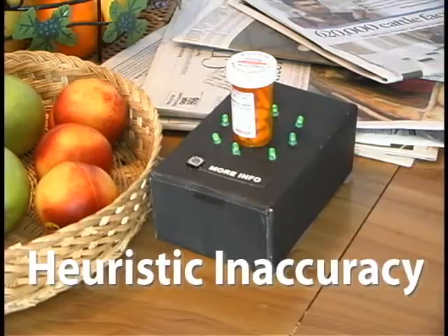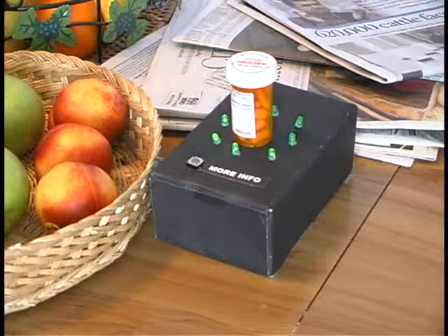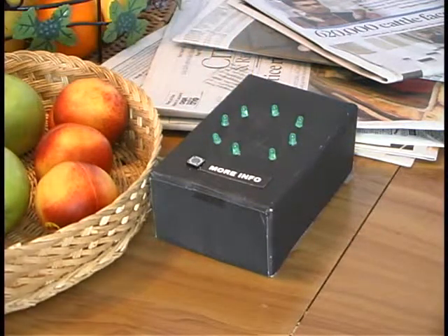We don't argue that our system is an ideal solution. Rather, we use it to ground our understanding of general issues surrounding context-aware devices in the domain of the elderly and medication compliance, issues such as heuristic inaccuracy. As with many context-aware devices, end-user intentions and actions are inferred from sensor input. In our case, we assume pills are taken when the bottle is lifted during specific time windows. This heuristic is quite fallible.